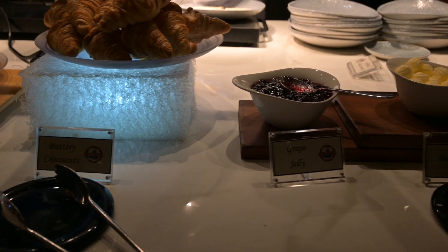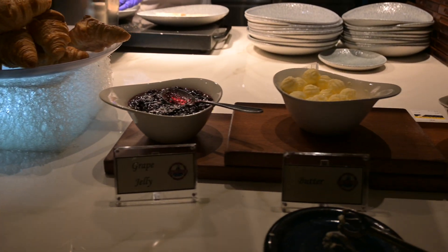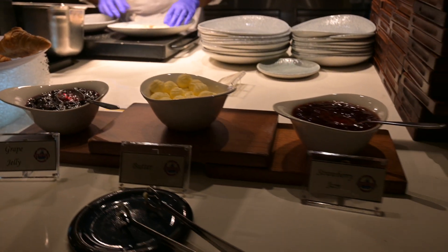It's more so your pastries, things of that nature on the buffet. So if you're looking for protein and eggs, you might want to order that as your entree.